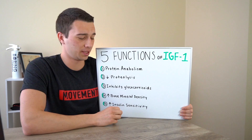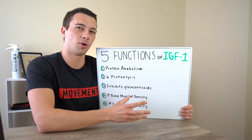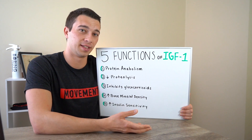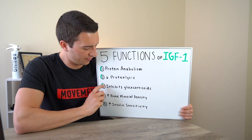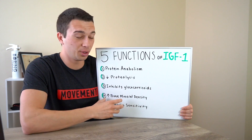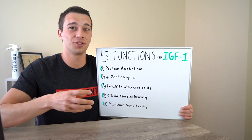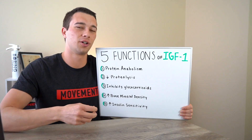The fourth function is actually increasing bone mineral density. While growth hormone has an effect on, for example, collagen synthesis, IGF-1 has more of an effect on muscle and bone mineral density. This is a process of actually building bone through loading bone, and then osteoblasts and osteoclasts actually making more, bigger, and stronger bone.